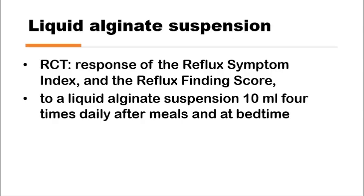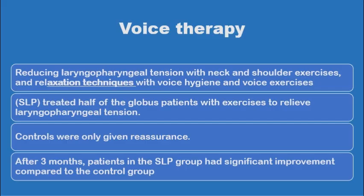Another randomized control trial demonstrated that adding liquid alginate suspension to proton pump inhibitors would significantly improve their effect. The liquid alginate should be given in suspension form, 10 milliliters four times a day before meals and at bedtime. Another form of treatment to consider is voice therapy to reduce laryngopharyngeal tension with neck and shoulder exercises and relaxation techniques. A randomized control trial showed that patients who received voice exercises and voice therapy had significant improvement of their globus sensation compared to the control group.